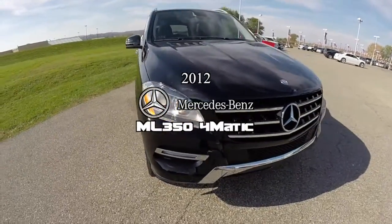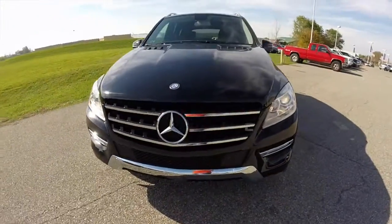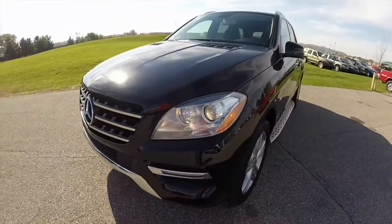Hello everyone. Today we're going to take a quick walk-around look at this 2012 Mercedes-Benz ML350.